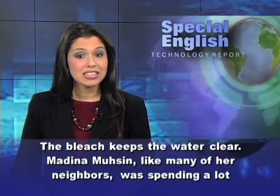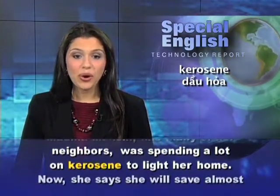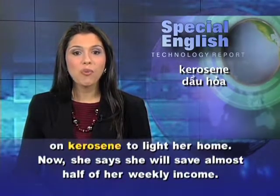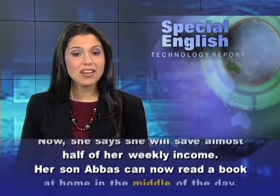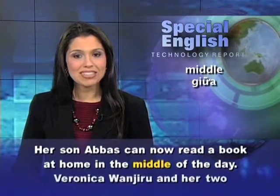Medina Moussin, like many of her neighbors, was spending a lot on kerosene to light her home. Now, she says she will save almost half of her weekly income. Her son, Abbas, can now read a book at home in the middle of the day.